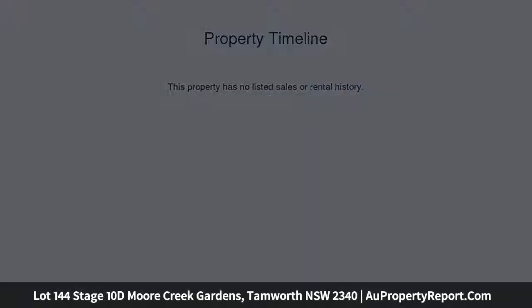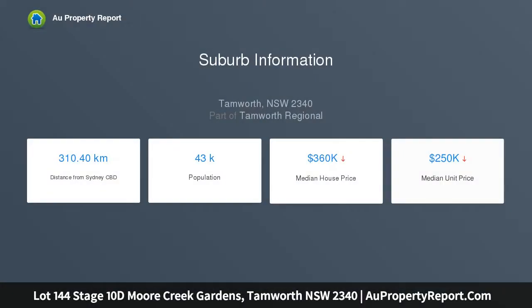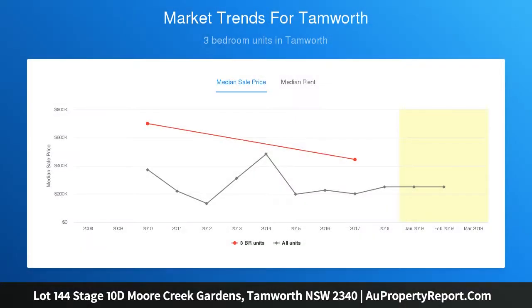12 good-sized blocks with great views and plenty of room for the pool and shed, close to schools, hospitals, Northgate Shopping Centre, Mary Poppins Day Care, and conveniently located only minutes to town.